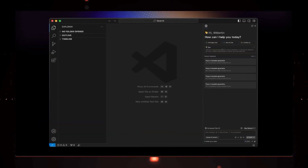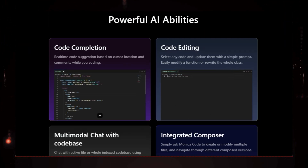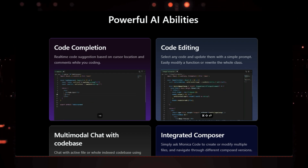Hey everyone and welcome back to the channel. The world of AI is moving at lightning speed and it can be hard to keep up with all the latest and greatest tools. That's why we're here to break down the top trending AI tools this week that you absolutely need to check out.